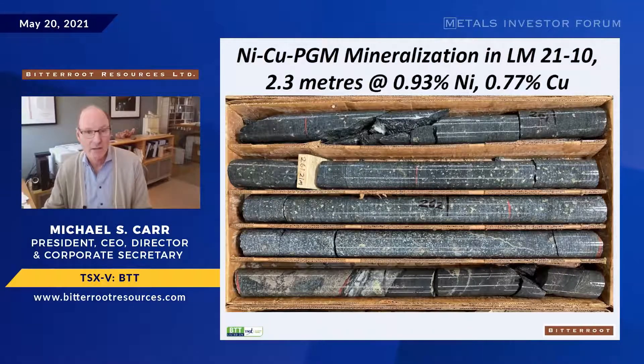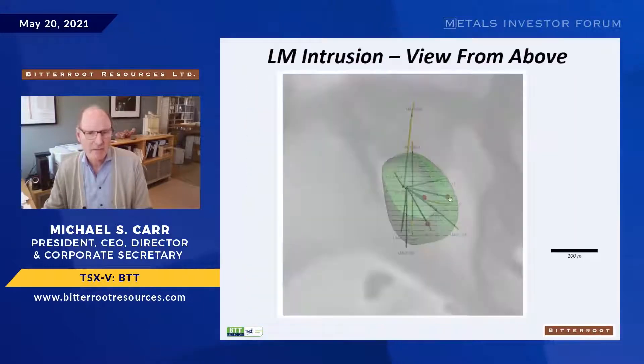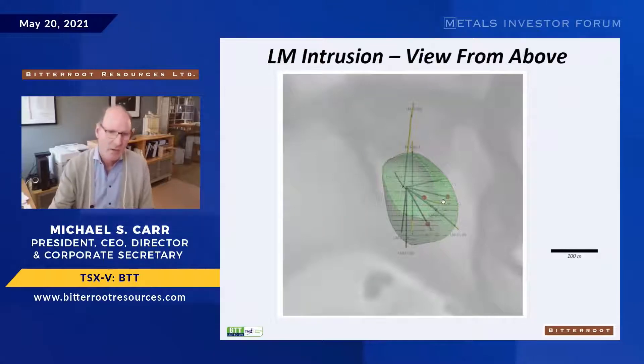Here's the last mineralized hole of the program — hole 10 — again showing disseminated blebby mineralization above a basal semi-massive zone. That ran two and a half meters at just under one percent nickel and three-quarters percent copper. Close-up textures are all on the website and easy to review.